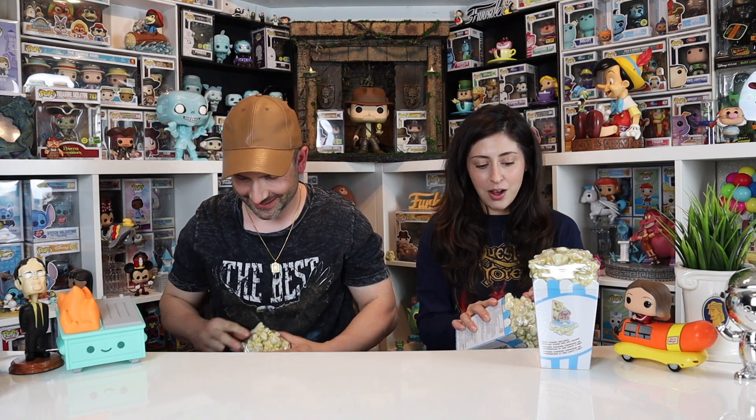Also in the lineup: Wally, Dumbo, Tinkerbell, and Bianca from The Rescuers. We got four — pick your two. A lot of you asked where they were from. I tried to find a link but couldn't, so I'll try again. We got them at our local Disney Store, but I know a lot of those are closing.